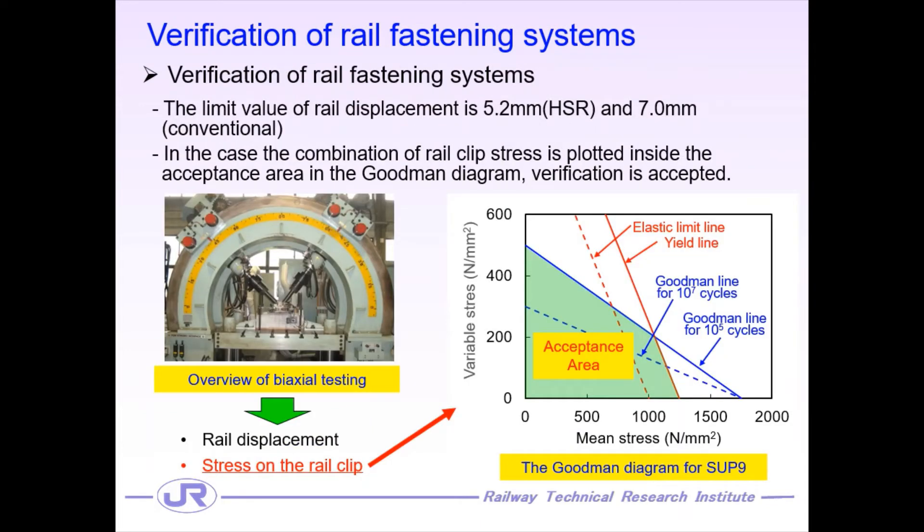To verify safety for the rail fastening systems, mainly two items are verified. One is the rail displacement during the static loading test. For example, the limit value of rail displacement is 5.2 mm for high-speed rail and 7.0 mm for conventional lines. The other is the rail clip stress during the static loading test. When the combination of the mean and variation stress obtained during the test is plotted inside the acceptance area in the Goodman diagram corresponding to the used spring steel, the verification is accepted.